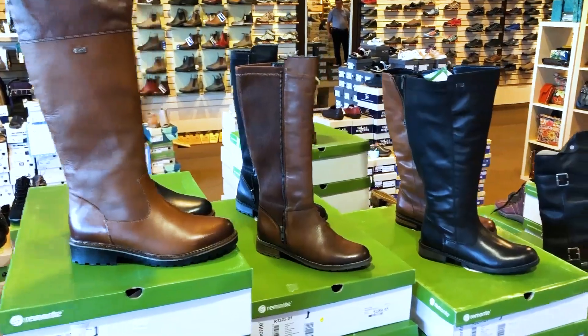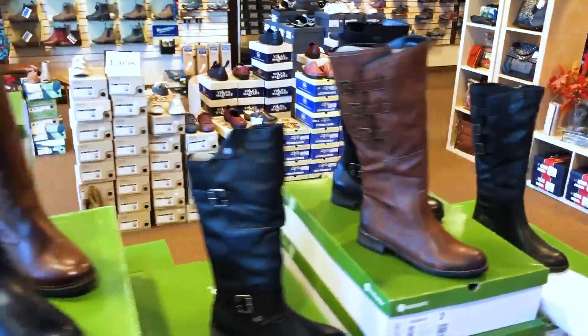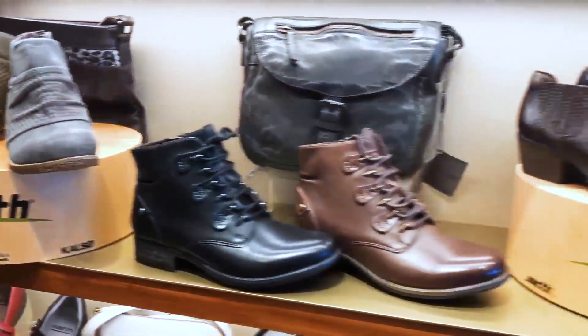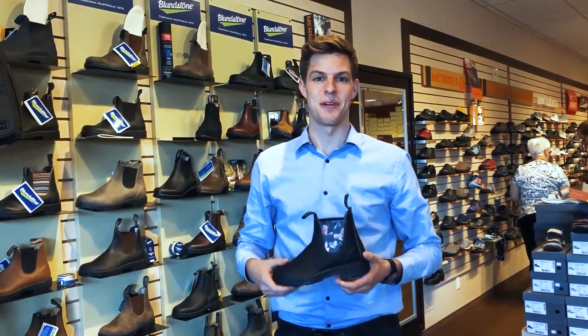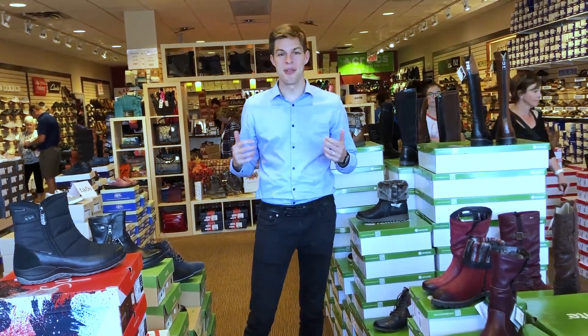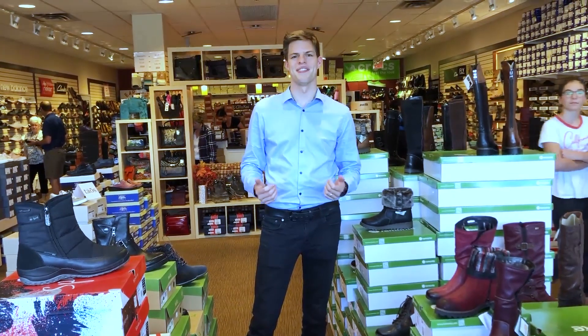Fall is officially here! Hello friends! Today we're going to see some of the new fall boots available at Tanda Shoes this season.